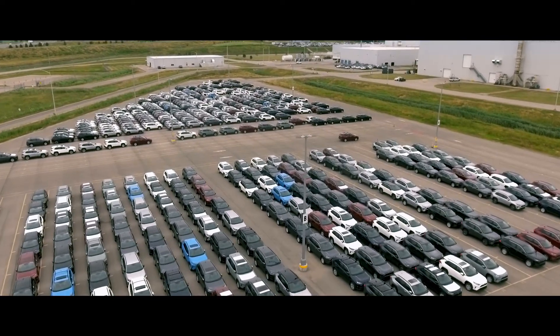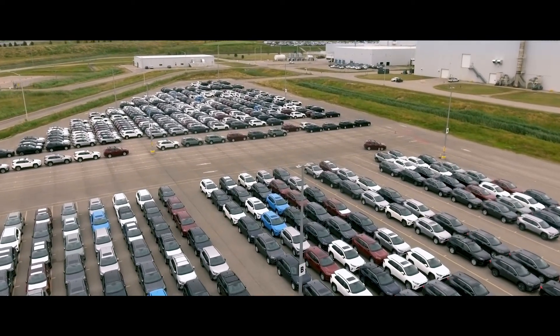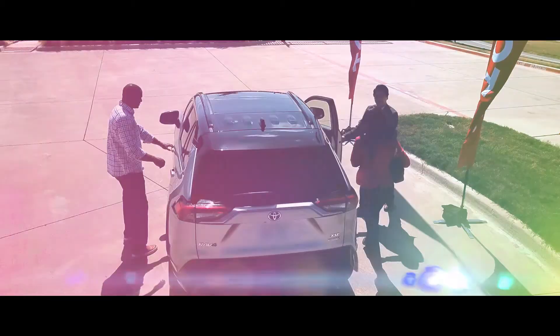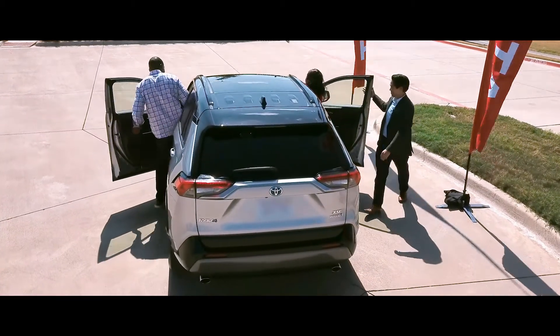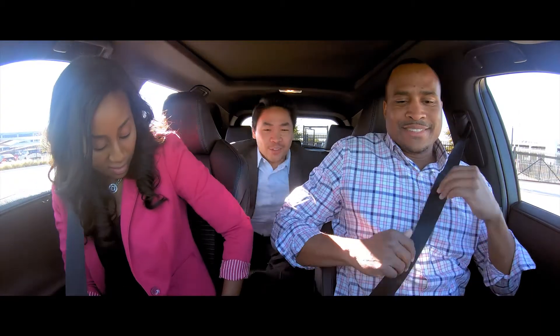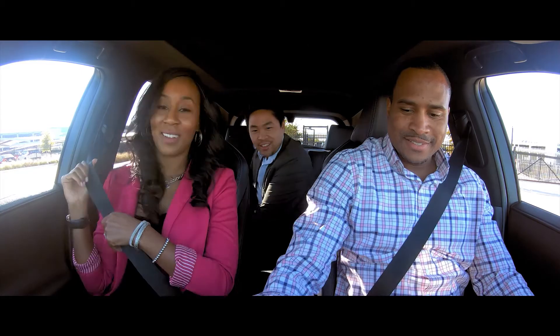This tight production schedule lets Toyota keep supply on par with RAV4's serious demand. Now that we've gone over what makes the fifth-generation RAV4 so special, it's time to get behind the wheel and experience it firsthand.